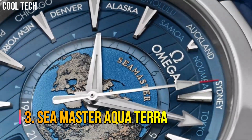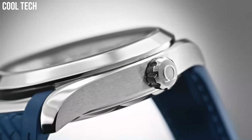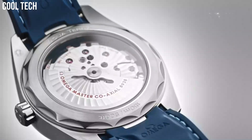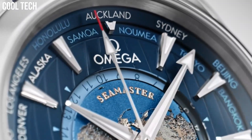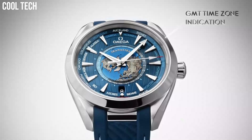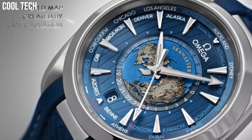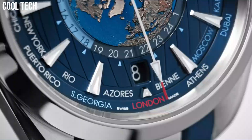Number 3. The dial features teak stripe patterns and a circle of global destinations printed in red for GMT plus one hour in summer, and blue for places without daylight savings. This material is often the ideal choice for watches in both daily use and high-stress situations such as diving and adventure.